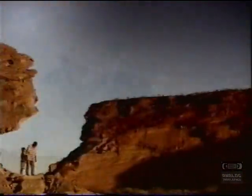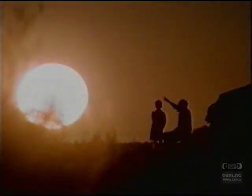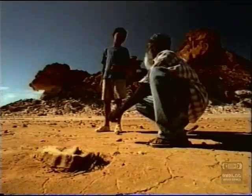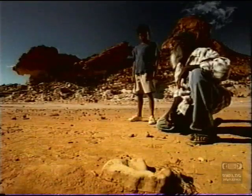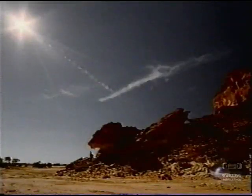In the Australian outback, the aborigine elder passes on his secrets of survival to his grandson. For water, seek out leaf of molly tree. For food, dig for eggs of low-on bird. Of course, if you want a good BLT or a nice mocha cappuccino, bring a Visa card. If you want to survive in this world, better have Visa — it's everywhere you want to be.